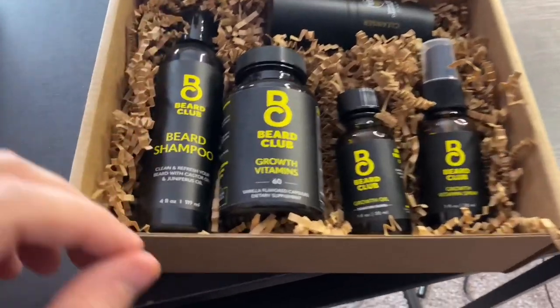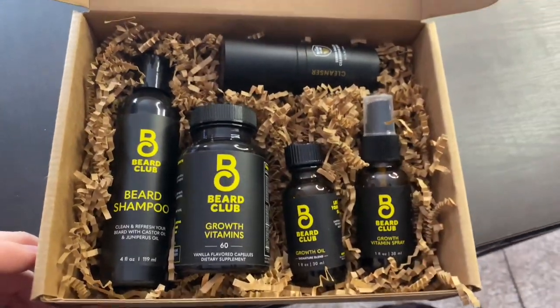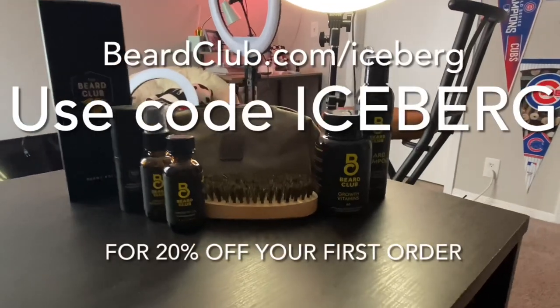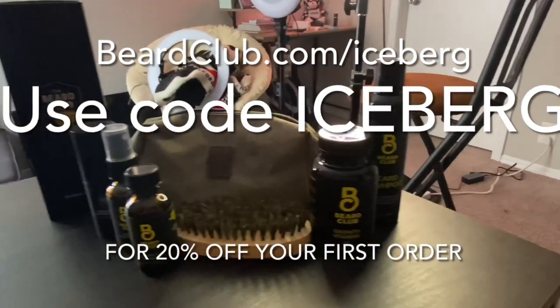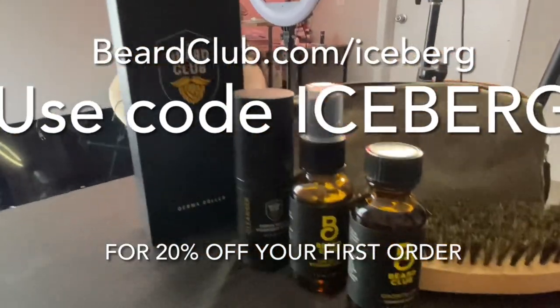I got the growth kit, and it gives me a multitude of great products to keep my beard healthy. There's sprays to strengthen and moisturize your beard hair, a derma roller that helps rejuvenate dormant hair follicles, and even supplements for my beard as well. Each morning I like to spray the growth vitamin spray and take the supplements as part of my morning routine. No matter what type of beard you have, Beard Club has the perfect kit to fit your needs. Grow your best beard today and take 20% off your first order when you go to beardclub.com/iceberg.